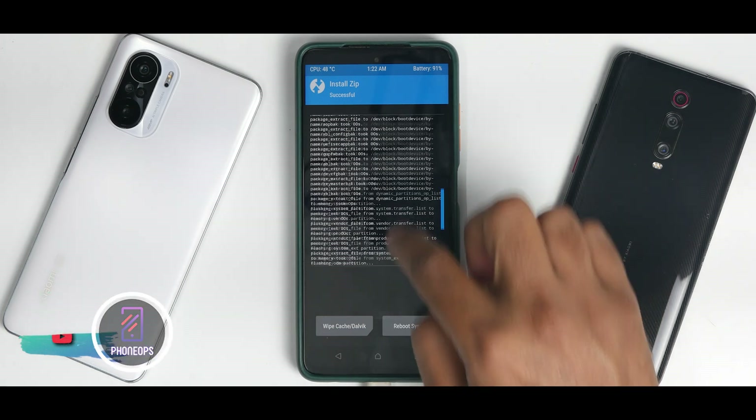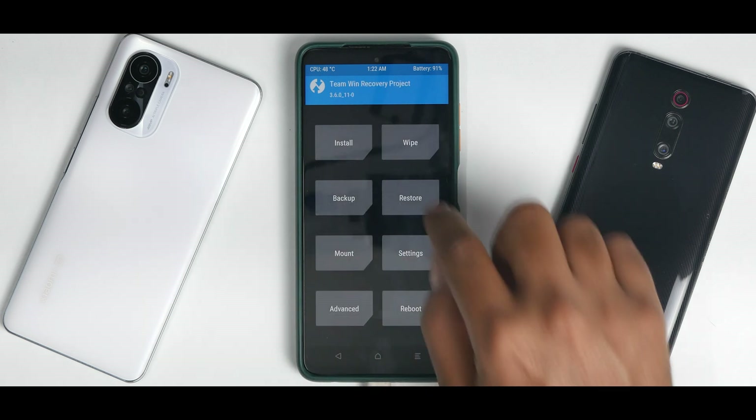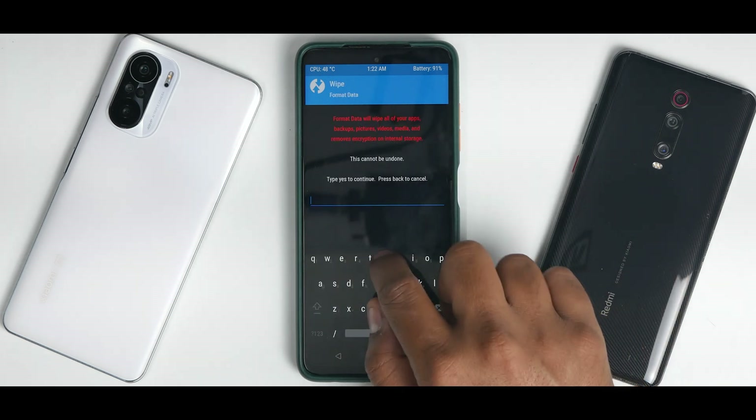Everything has been flashed and we don't really have any errors. A 'Failed to mount' error — you can ignore that. Now go to Wipe, then Format Data, and type in 'yes'.